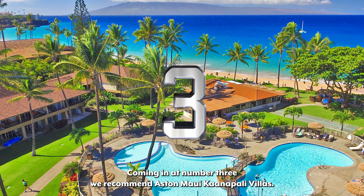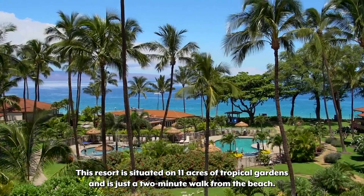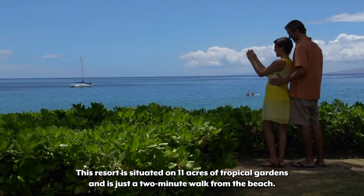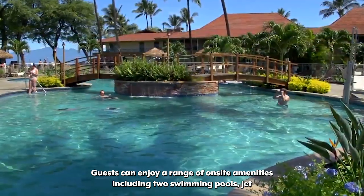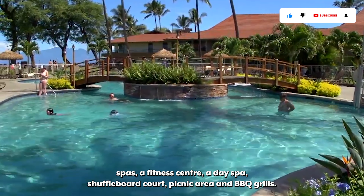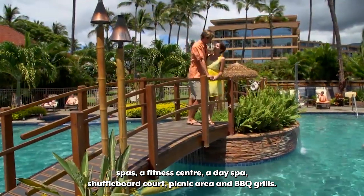Coming in at number 3, we recommend Aston Maui Kanapali Villas. This resort is situated on 11 acres of tropical gardens and is just a two-minute walk from the beach. Guests can enjoy a range of on-site amenities including two swimming pools, jet spas, a fitness center, a day spa, a shuffleboard court, picnic area, and barbecue grills.